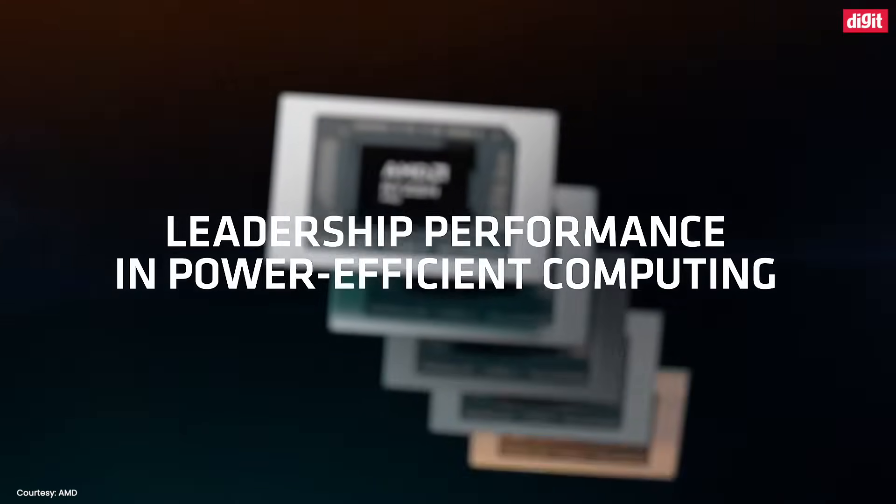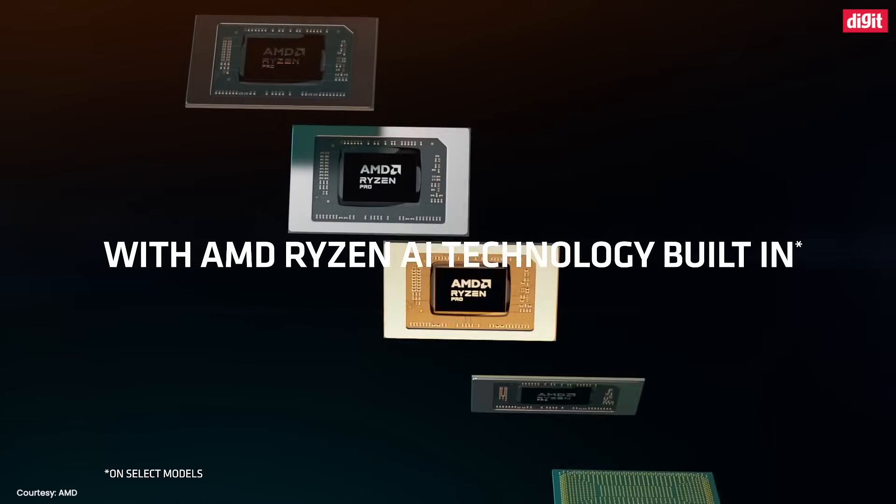AMD claims that its Ryzen AI uses half the power of competing computing solutions, and less power means up to twice the battery life. These advantages open up a world of possibilities.